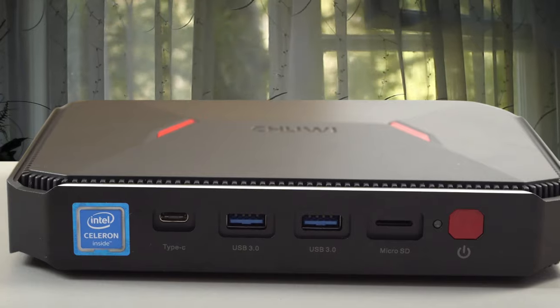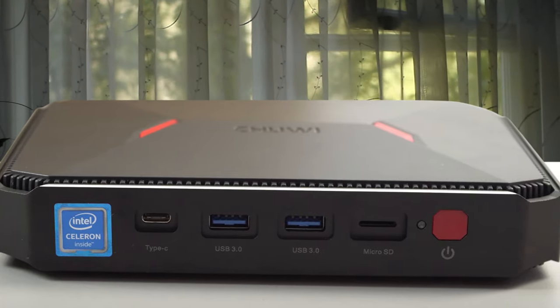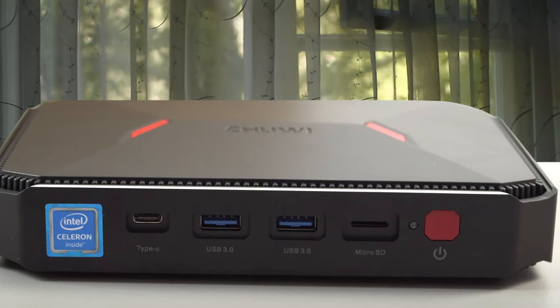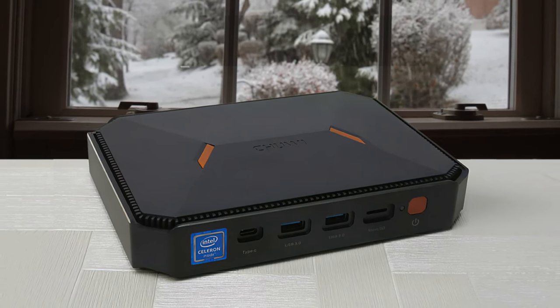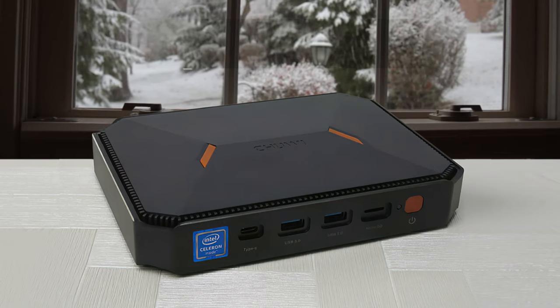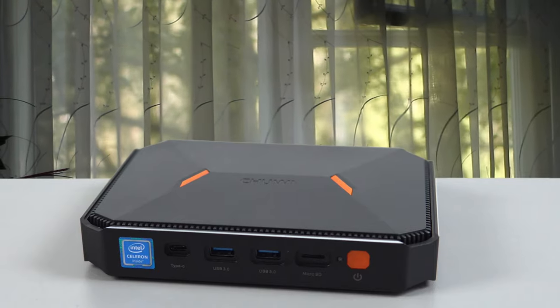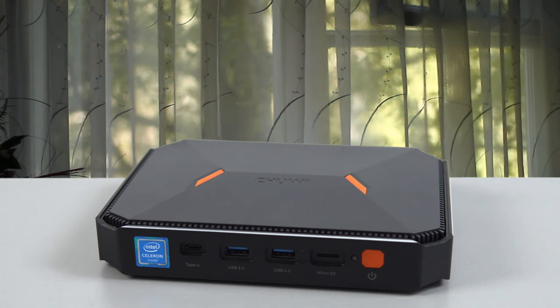The Intel Gemini Lake N4100 quad-core processor means you can expect high processing speeds. The RAM of this mini PC is 8GB, which is a significant upgrade over its predecessor which had just 4GB. The HeroBox mini PC from Chuwi is a major upgrade over the previous model, which was also quite popular.